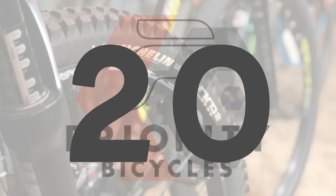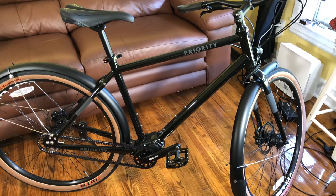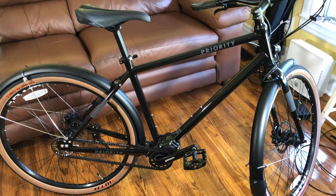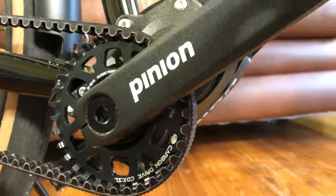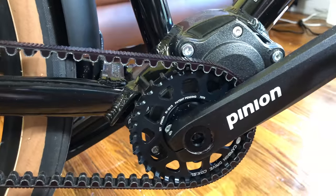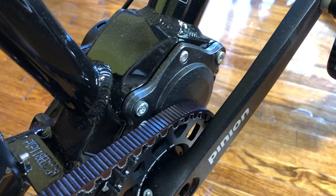That started a run which continues at 20 with Priority's high-end bike, the Allroad 600 — named for the 600% gear range from the Porsche Engineer-designed Pinion gearbox. I've had zero issues with the 600 and I don't expect any for, oh say, the next 10,000 or so miles when I'll need to change the gearbox oil.